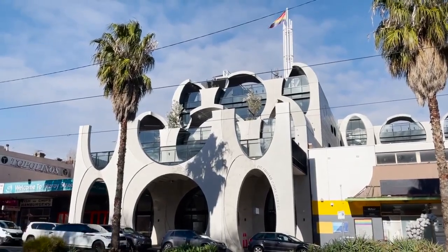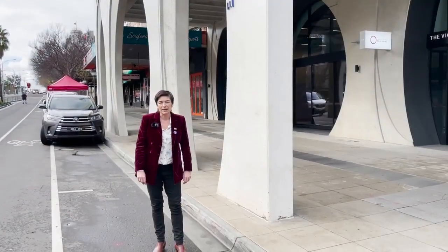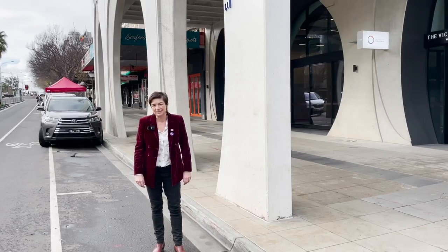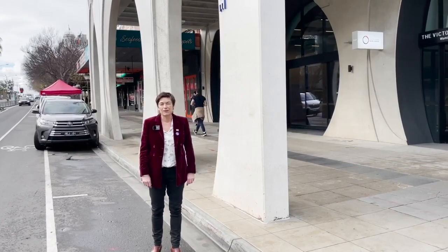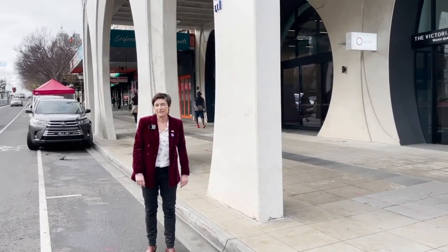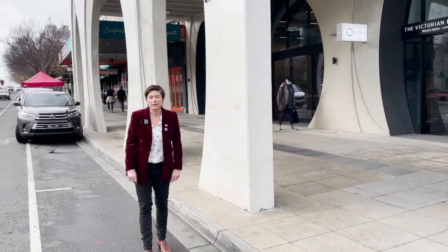Good afternoon, hi everyone and welcome to the Victorian Pride Centre at Open House Melbourne 2021. Sorry you can't be here with us today but what we'll do is we'll take you on a bit of a tour of the building, talk to you about the vision of the Pride Centre and show you its beauty. I'm Justine Della Riva, I'm the CEO of the Pride Centre, my pronouns are she/her.